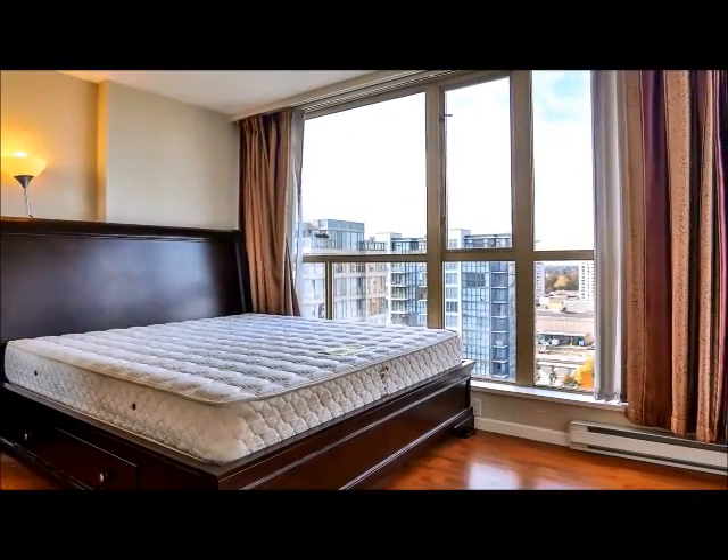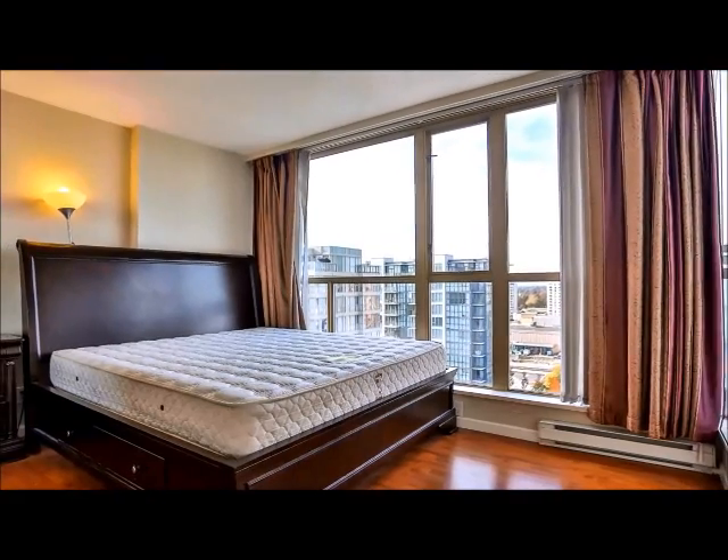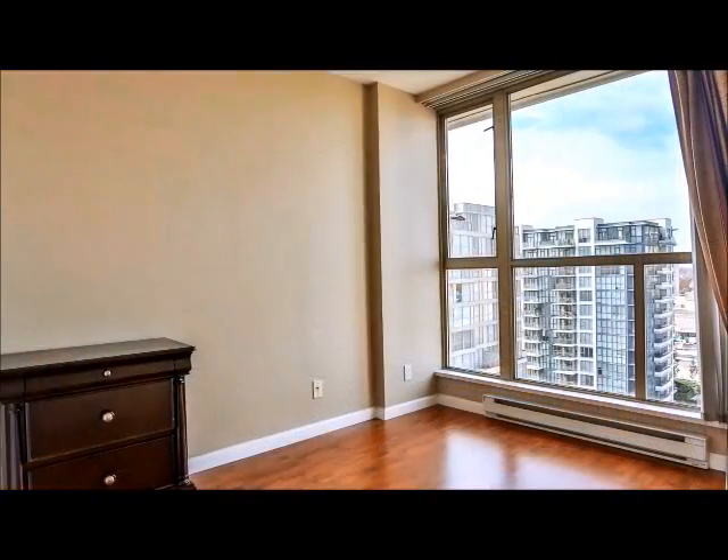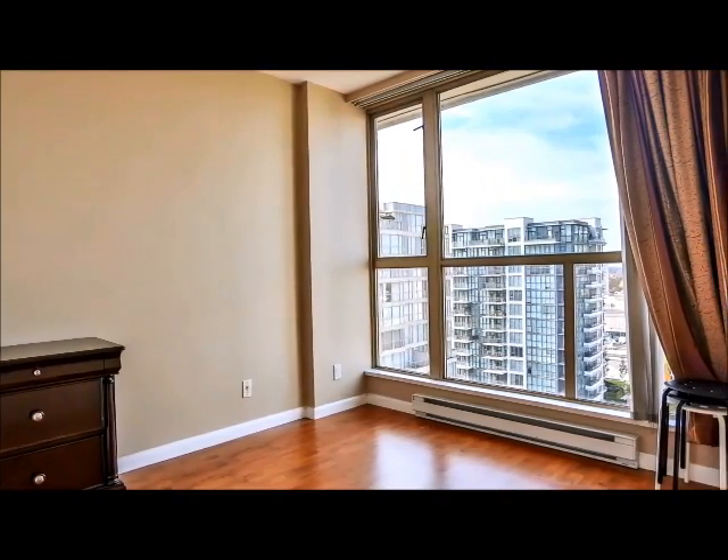On the upper floor is a restful master bedroom with floor-to-ceiling view windows and generous dimensions. There's also a secondary bedroom, which boasts the same features, as well as the functionality to be furnished as an office, yoga studio, or hobby room.